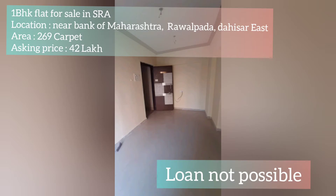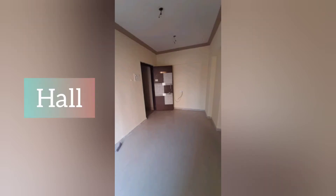Welcome to Shivadanya Properties. This is a 1BHK flat for sale in an SRA building.